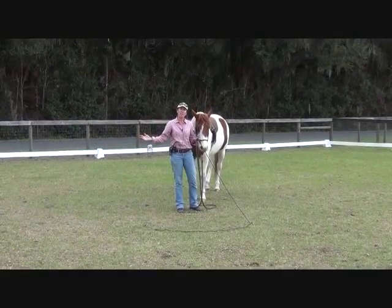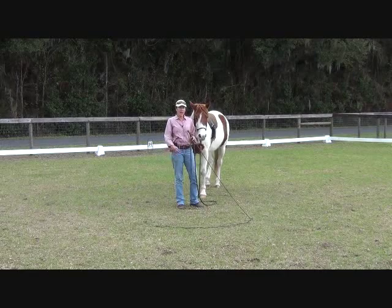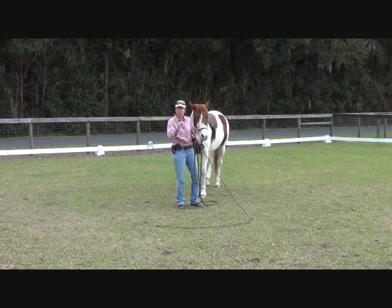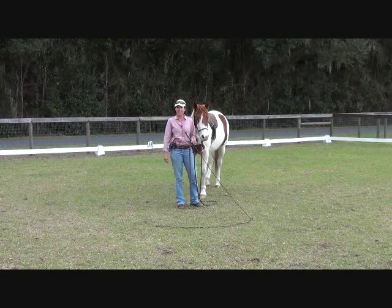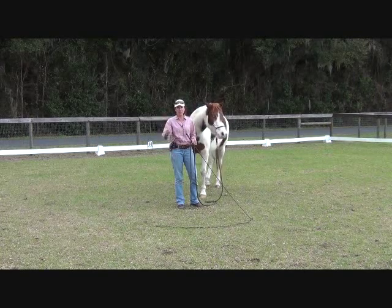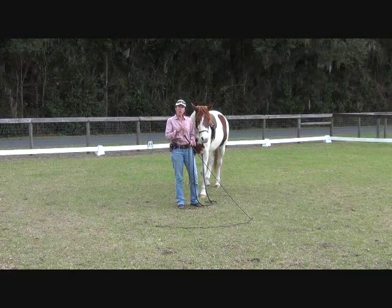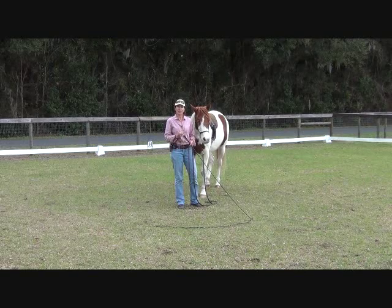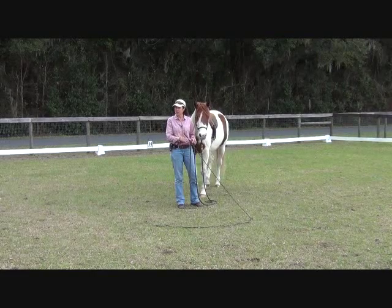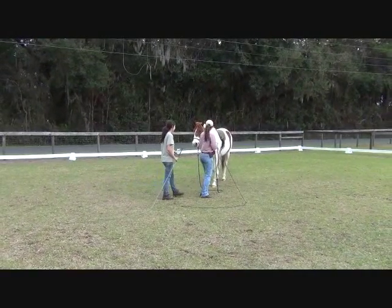A tree could fall right now, a deer could come crashing out, dogs could be barking — is he going to fly off the handle, or is he going to say, 'whoa, what was that?' I need to bring that energy up and see how well he handles stimuli and adrenaline. That is the key to preparing this horse for trail riding. It's how well he can cope with that kind of adrenaline rush.